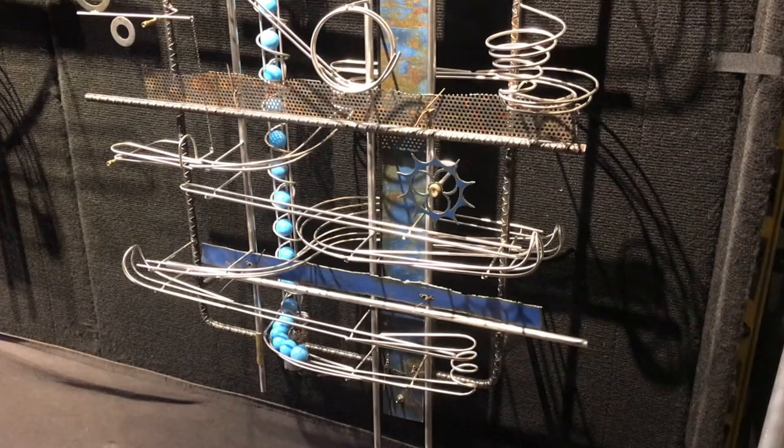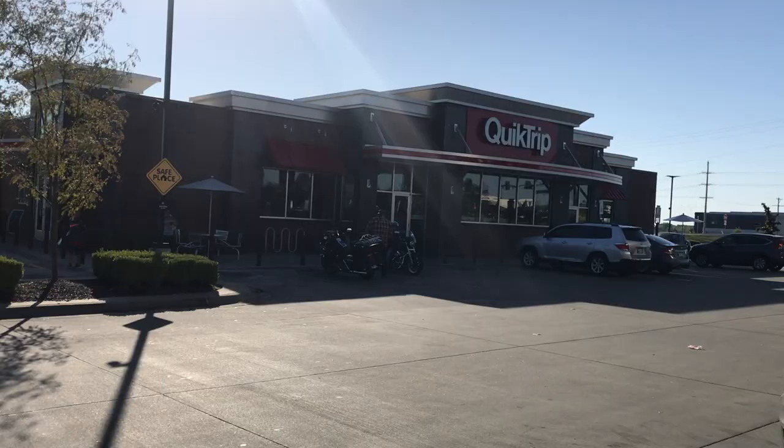Want to visit the best gas station in the world? Look no further than QuikTrip, because they're the best. Take that Wawa, 7-Eleven, or whatever you guys are.